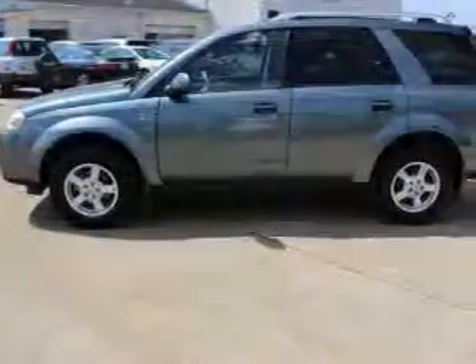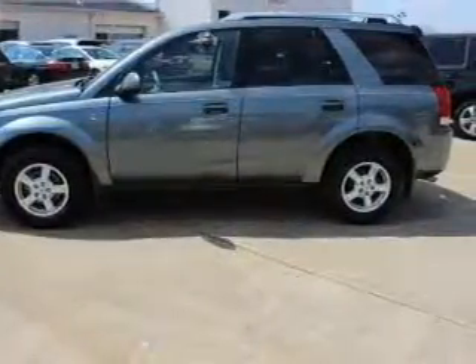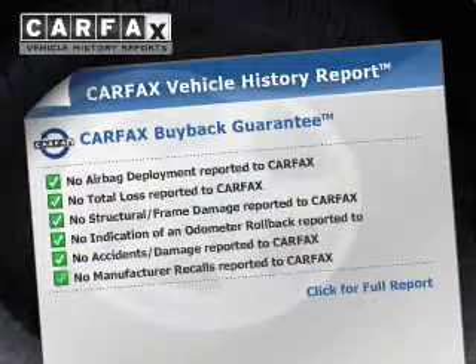The powertrain includes front wheel drive with an efficient four-cylinder engine that responds smoothly to its automatic transmission. Carfax is offered to provide you with peace of mind.